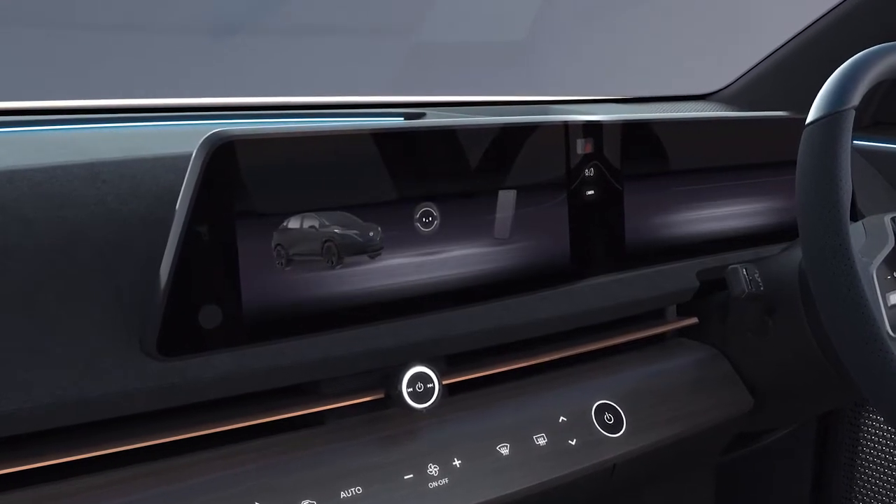Smartphone and car are combined, and the world of the car and the outside world are no longer disconnected.